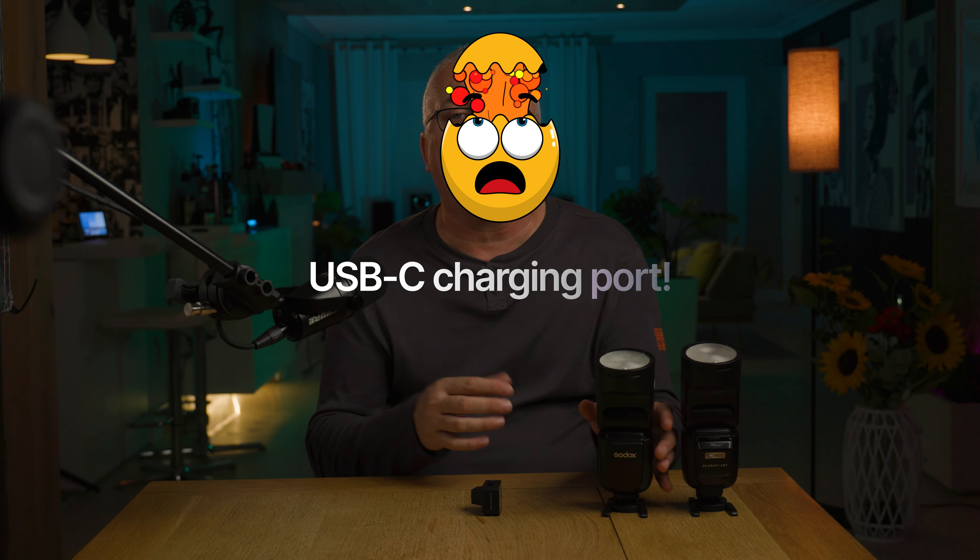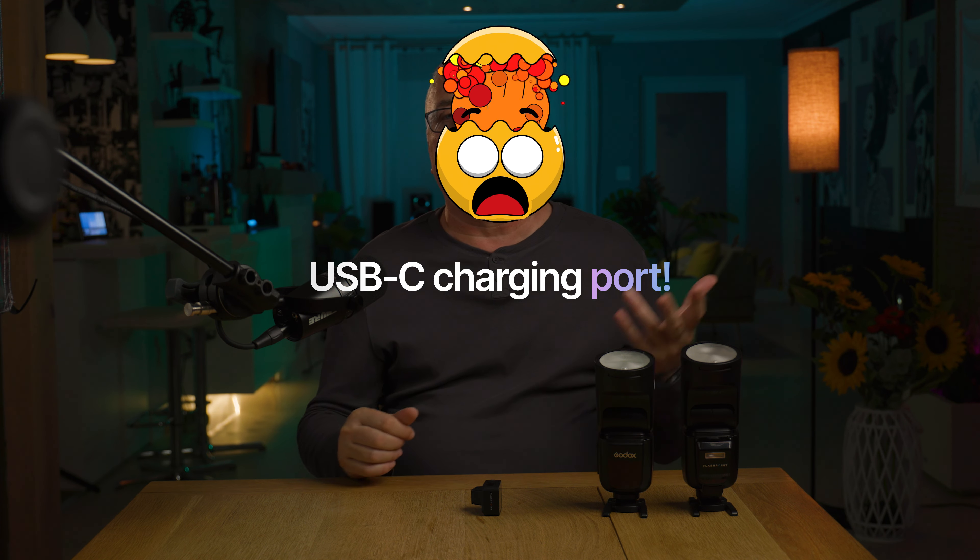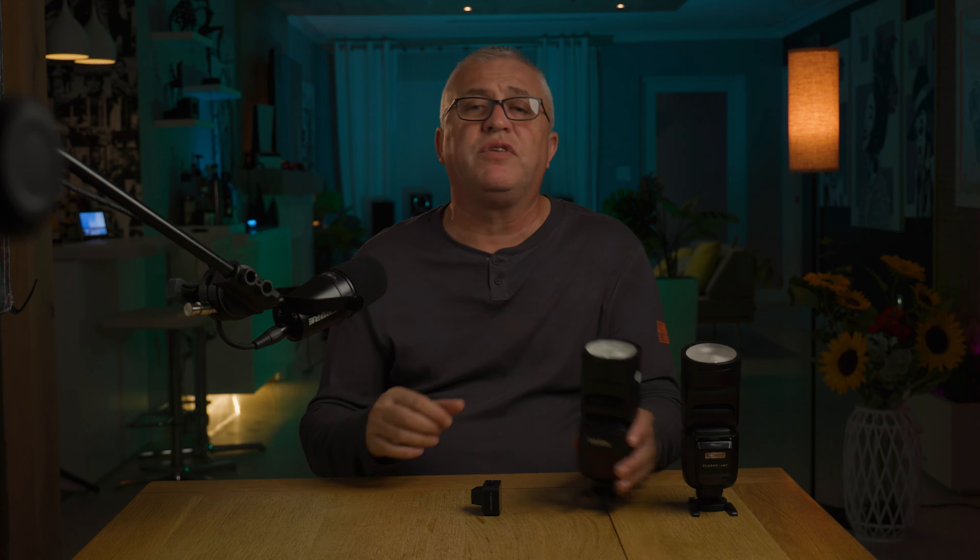Hey, what's happening people? The new Godax slogan, 'Yesterday's Power, Tomorrow's Technology,' is trying to say something about the upcoming changes they want to do to their flash lineup system. They also released a new flash, what I believe is a turning point in their whole lineup.